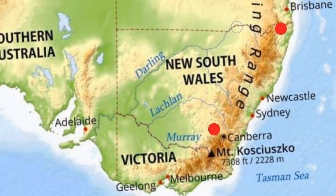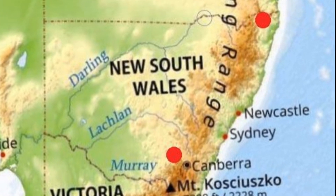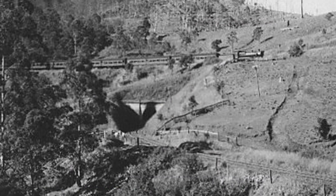There are two spiral loops on Australian railways and both are in New South Wales, which is probably not surprising when the state straddles the Great Dividing Range. Both loops are heritage listed.